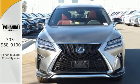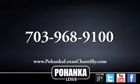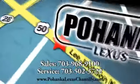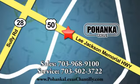Stop by today. Call us now for more information on this vehicle, or visit us. We're conveniently located at 13909 Lee Jackson Memorial Highway in Chantilly.